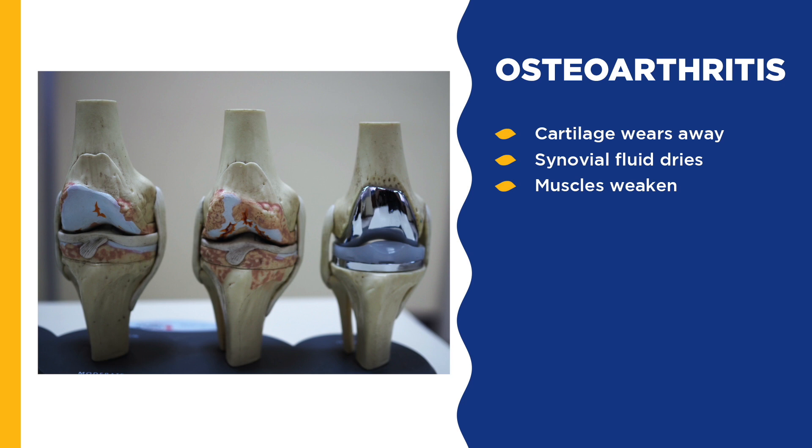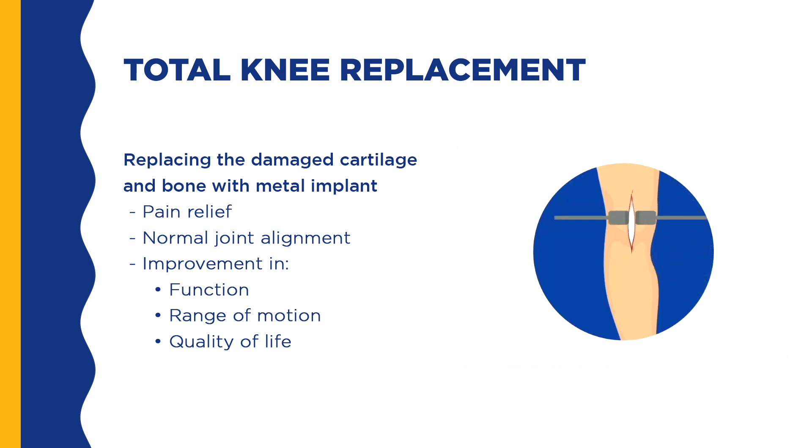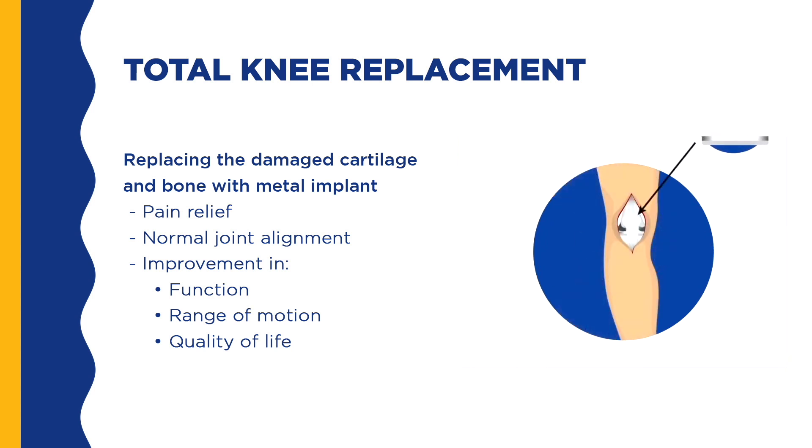In an osteoarthritic knee, there are three things that make the damaged knee painful and hard to move: the cartilage on the ends of your bones gets rough and worn away, the slippery synovial fluid begins to dry up, and the muscles weaken and the knee gets stiff. A total knee replacement surgery replaces the damaged part of your knee with a metal and plastic implant. The goal of the surgery is to increase your function and knee range of motion, improve your quality of life, and decrease pain. It can take up to a full year to recover from joint replacement surgery.